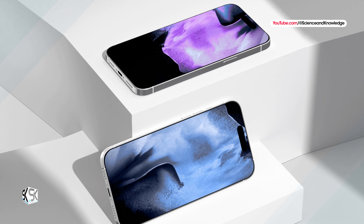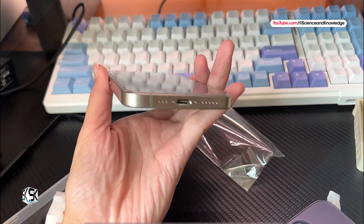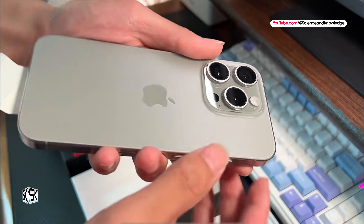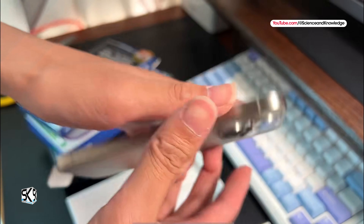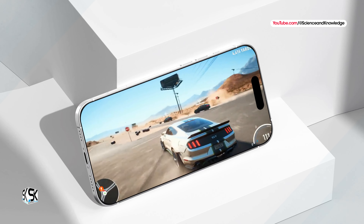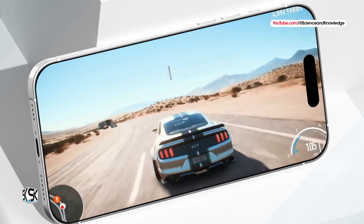Both Pro models are said to feature a multipurpose action button, which users can customize for various functions. A new capture button is anticipated to be introduced on the right side of the iPhone 16 Pro models, situated below the power button. The construction material for both iPhone 16 Pro and iPhone 16 Pro Max is expected to remain Grade 5 Titanium (Ti6Al4V), similar to the iPhone 15 Pro model, with the overall finish of the titanium material remaining consistent and no significant alterations.